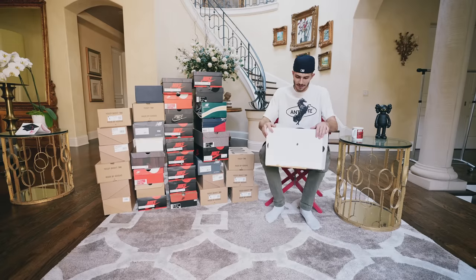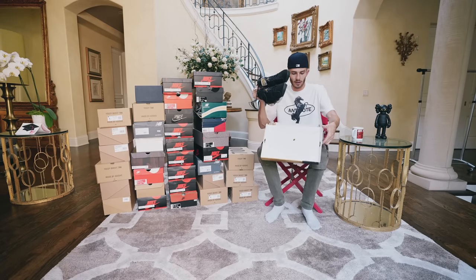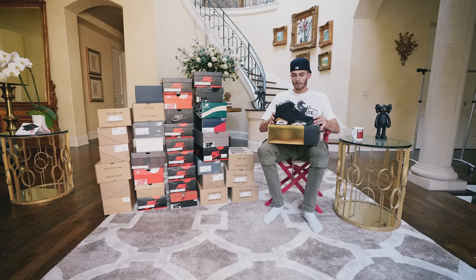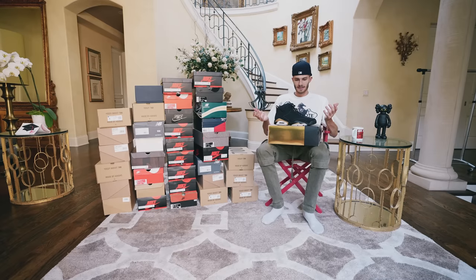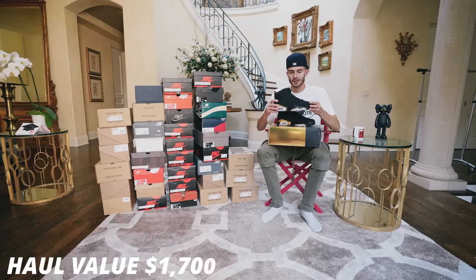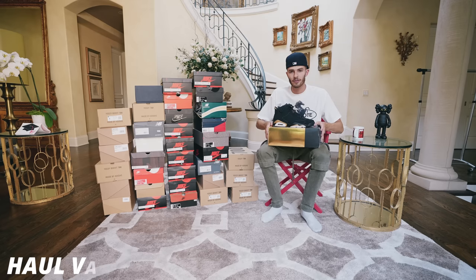As we keep pushing, we have a pair of Jordan DMP 6s. The reason I picked these up is I wanted a variety of shoes in my collection. I know I probably wouldn't wear these since 6s aren't really my style, but these are just a pretty clean, dope Jordan to hold on to. You can't go wrong with these. I'll put these at $250 — I think retail is $250.